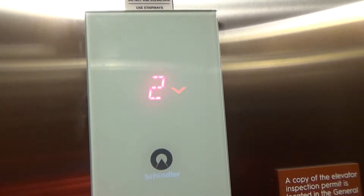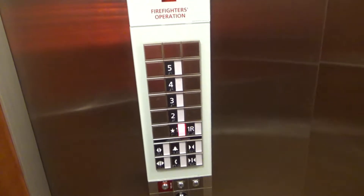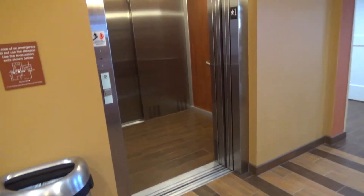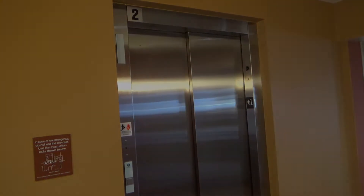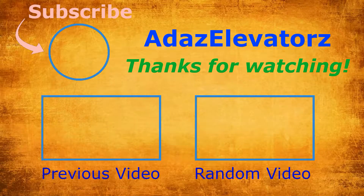I wonder if these are faster than 150 feet per minute. Here we are at one. Actually, these are pretty fast. I'm going to watch it float with us. That's it. Let's go ahead and end it.